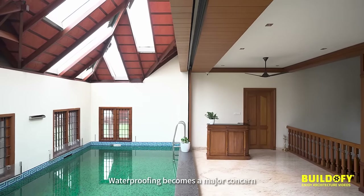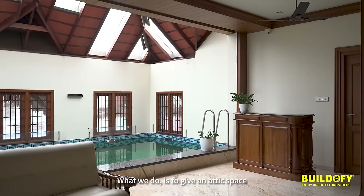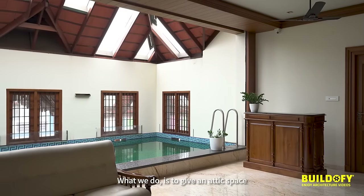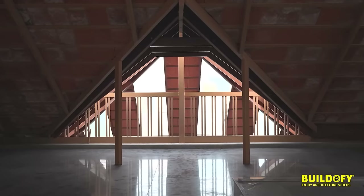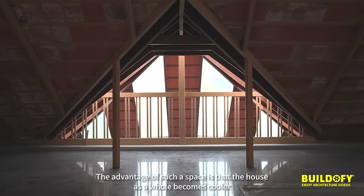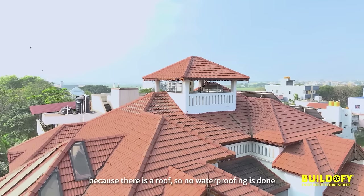Waterproofing becomes a major concern, as many houses start leaking after a period of time. What we do is give an attic space. The advantage of such a space is that the house as a whole becomes cooler because there is a roof on top, so no waterproofing is done directly.